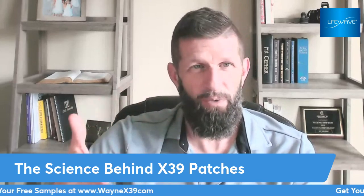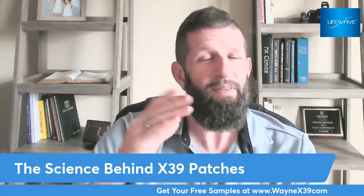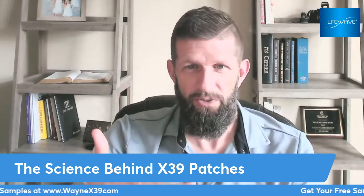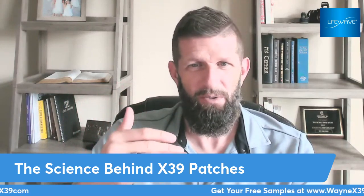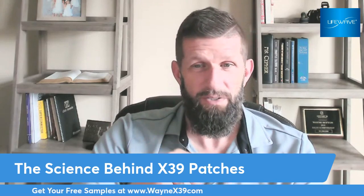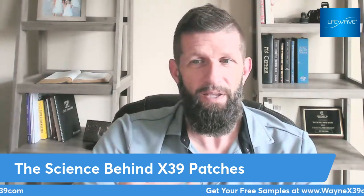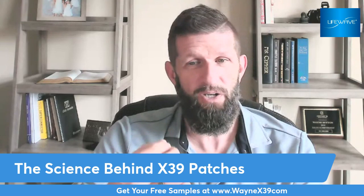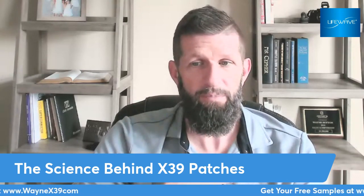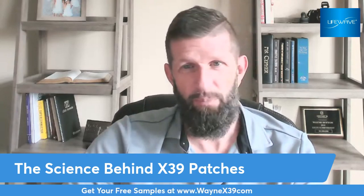So what's the science? Stem cells are the building blocks of life. They have the ability to develop into different cell types and tissues, and they play a crucial role in the regeneration and repair of the body. However, as we age — and I'm 49 years old — the number and quality of stem cells in our body decline, which can lead to various health problems. The X39 patch helps address this problem by activating dormant stem cells, and it stimulates the production of a copper peptide called GHK-CU. It's a naturally occurring copper peptide in the body with benefits including promoting wound healing, reducing inflammation, and improving skin health.